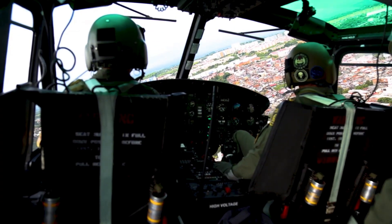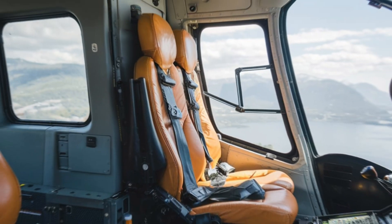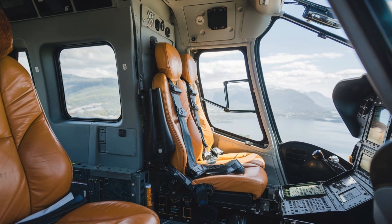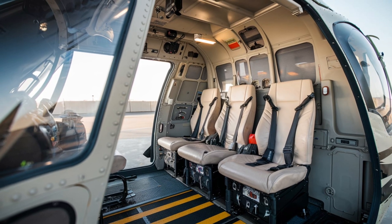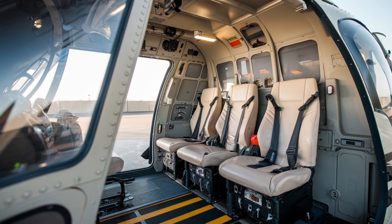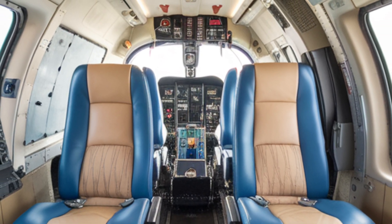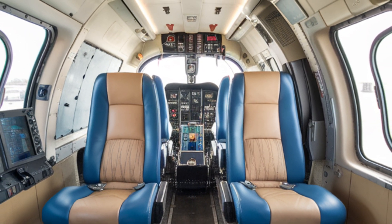Now let's step inside the cabin and experience the interior of the H225 Super Puma. Upon entering, you're greeted by a spacious and well-appointed environment. The cabin is designed to accommodate up to 24 passengers in a comfortable arrangement, making it ideal for both business and operational missions. The seats are ergonomically designed, providing maximum comfort even during long flights. The interior is customizable, allowing operators to tailor the configuration to their specific needs, whether it's for transporting personnel, cargo, or VIP clients. The lighting inside the cabin is both functional and aesthetic, with options for ambient lighting to create a relaxing atmosphere.